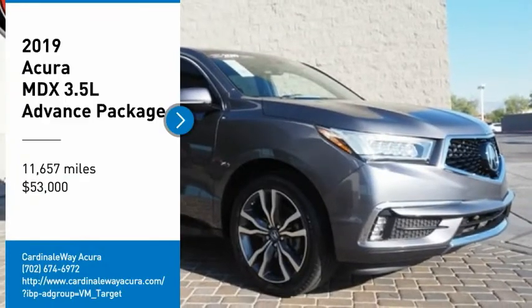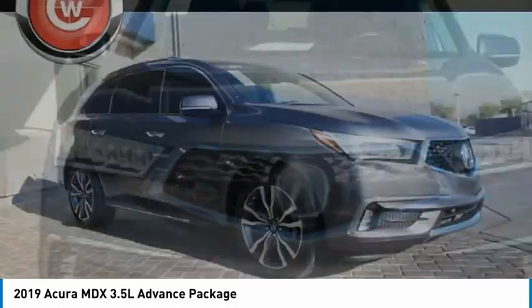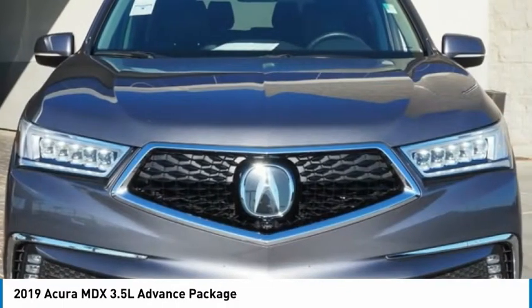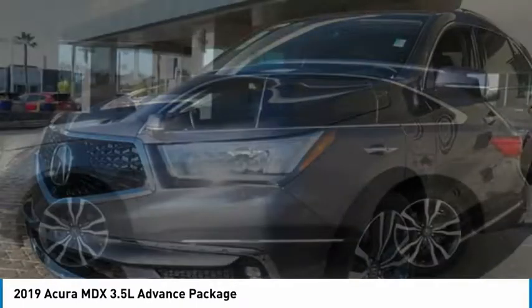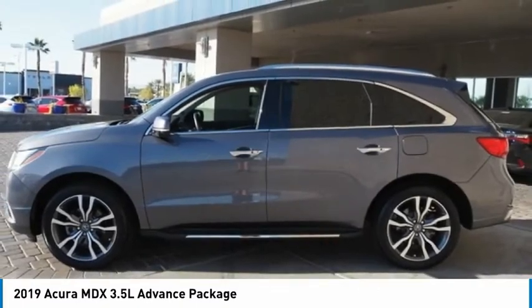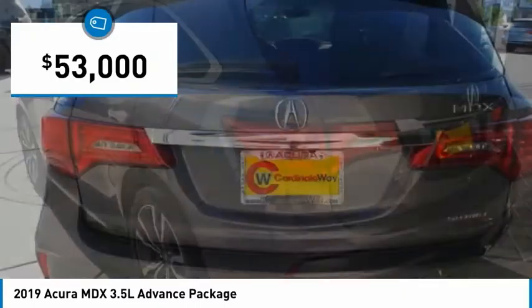We are pleased to show you the 2019 MDX. The Acura MDX is a wonderful choice if you're looking for a mid-size luxury crossover SUV, thanks to its high safety scores, a strong engine, all-around utility, and capable handling, and is priced below $55,000.